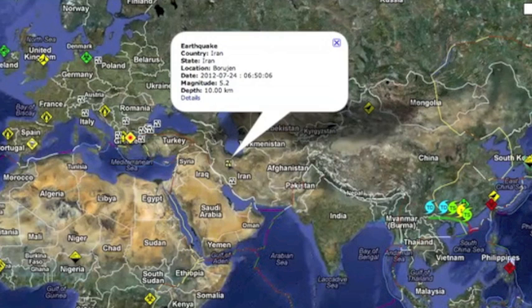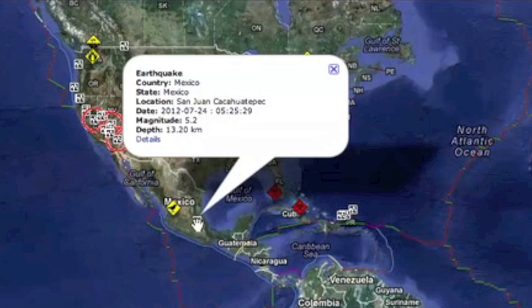Quiet seismicity on Earth right now. A 5.2 in Iran and some Caribbean areas are the morning tremor zones. Let's hope all stays quiet.